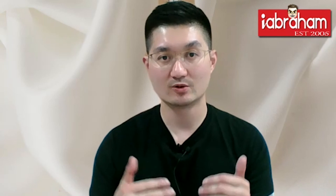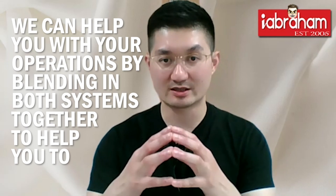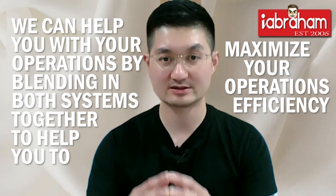We are not just tied to one system — we have multiple contacts, resources, and a network. We work with multiple systems because we know it's not one-size-fits-all. A lot of restaurants miss out because of that. My name is Abraham, and I hope that by sharing this advice it will help you in the future when you do system selections. Even if you already have a system, you can still come to us and we can help with your operations by planning both systems together to maximize your operations efficiency. Thank you.